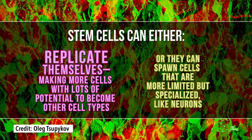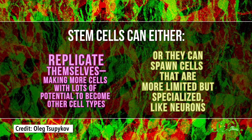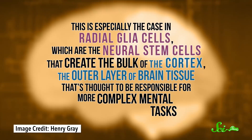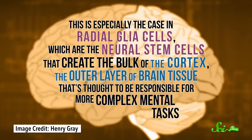Experiments from both groups of researchers suggest it mainly signals to neural stem cells. Stem cells can either replicate themselves—making more cells with lots of potential to become other cell types—or they can spawn cells that are more limited but specialized, like neurons. Eventually you want neurons to make a brain, but if you make too many up front and not enough stem cells to make even more neurons later, you end up with a smaller brain. So NOTCH2NL basically pushes things toward self-renewal, especially in radial glia cells, which are the neural stem cells that create the bulk of the cortex—the outer layer of brain tissue thought to be responsible for more complex mental tasks.